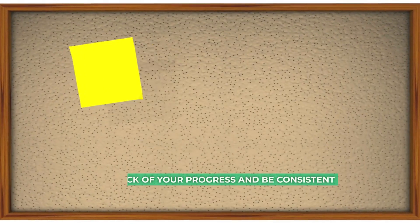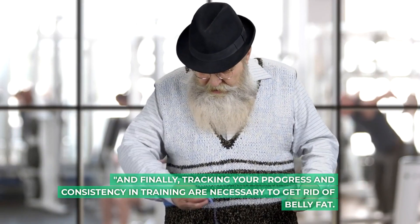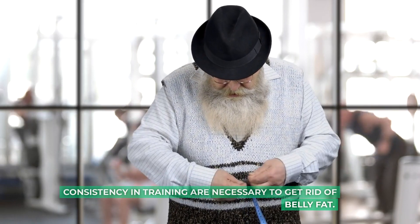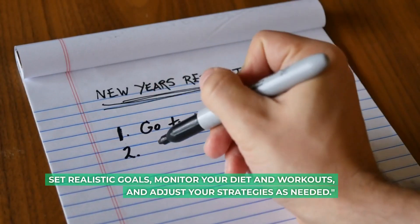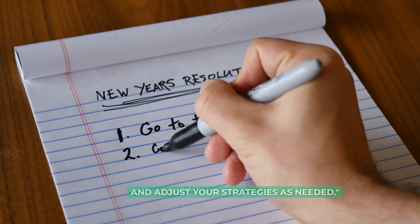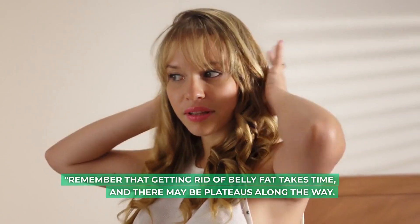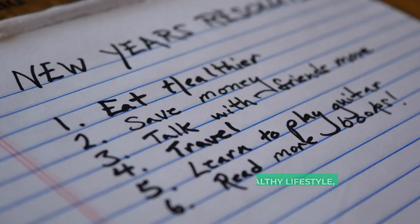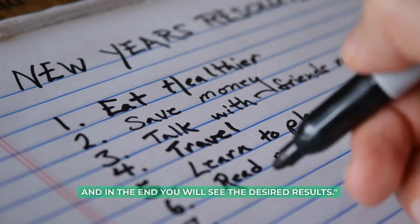Tip 5: keep track of your progress and be consistent. Tracking your progress and consistency in training are necessary to get rid of belly fat. Set realistic goals, monitor your diet and workouts, and adjust your strategies as needed. Remember that getting rid of belly fat takes time, and there may be plateaus along the way. Be patient and committed to your healthy lifestyle, and in the end you will see the desired results.